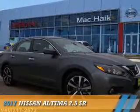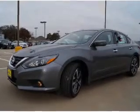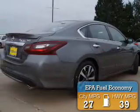Presenting the 2017 Nissan Altima. It's powered by front wheel drive, a 2.5 liter 4 cylinder engine, and a continuously variable transmission. Great fuel efficiency — saves you money by requiring fewer trips to the gas station.